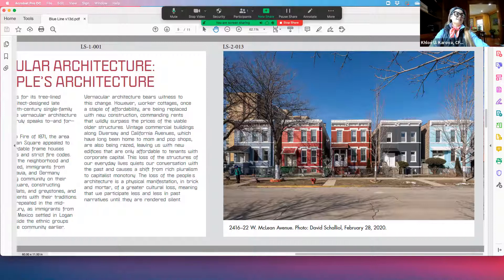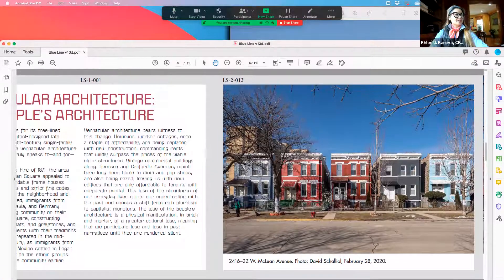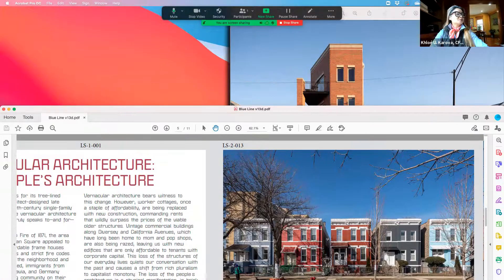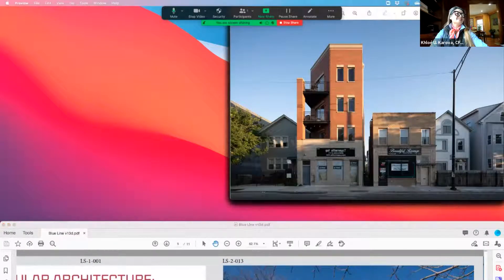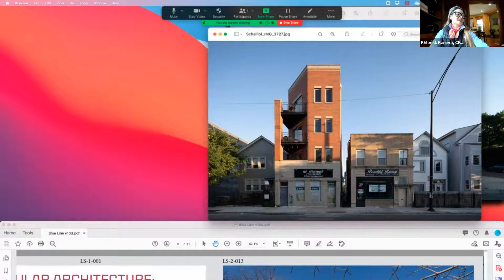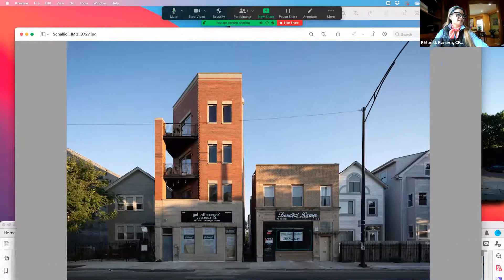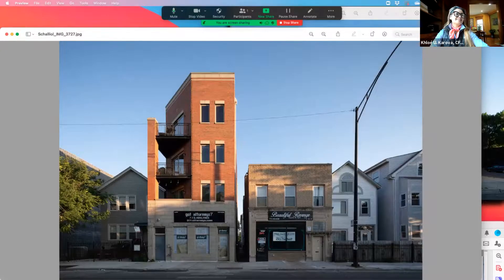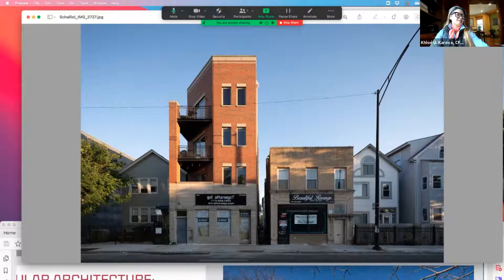I'll pause for a second and take a look at some of these images. The photographer is David Shaliel. This is my view from my hairdresser's chair at Twisted Scissors, on Armitage and Pointe Street.